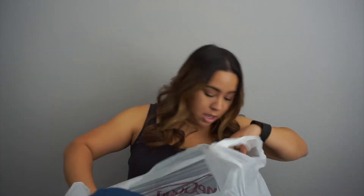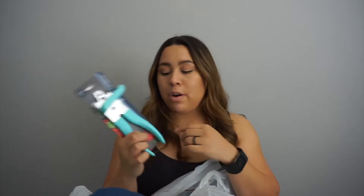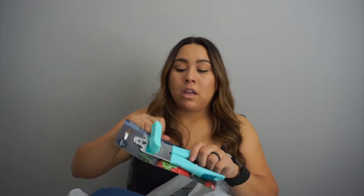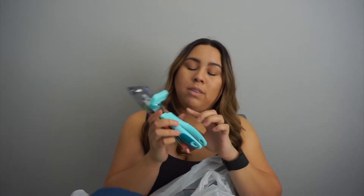We also needed a new can opener. Our old one had the rubber handle material come off, which made it uncomfortable and hurt your hands when you're trying to open a can. So I got this new one that's better for your hands. It fits the theme of our kitchen — blue, gray, and white — which I love.